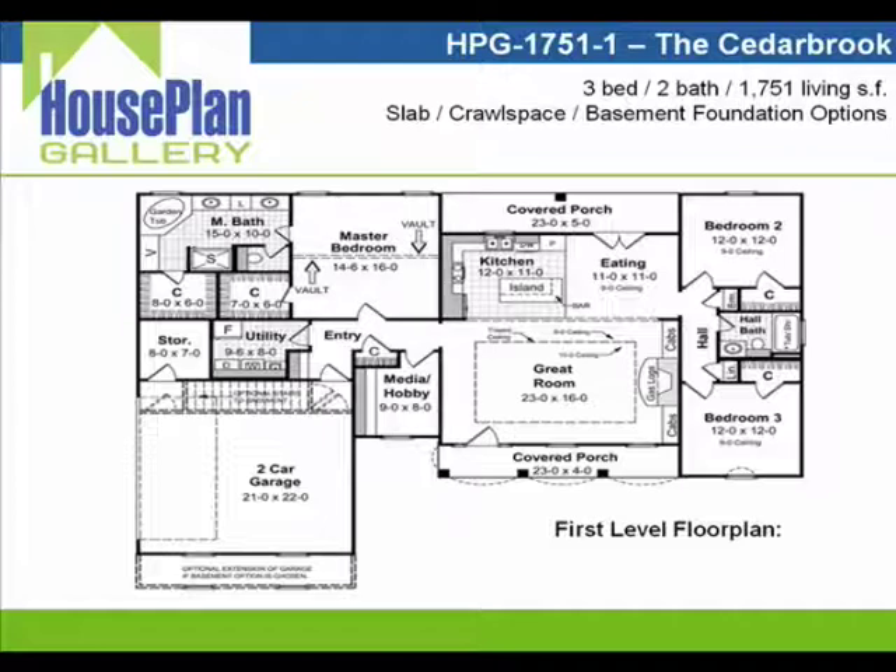The first thing you'll notice is that you have a nice covered porch both on the front and rear of the house, which provides you with a couple of nice areas to visit and play with your family out of the elements.